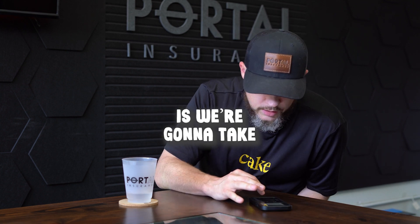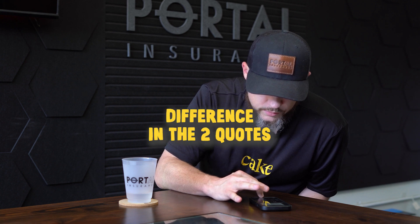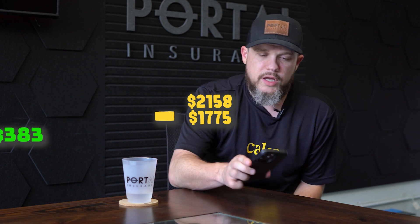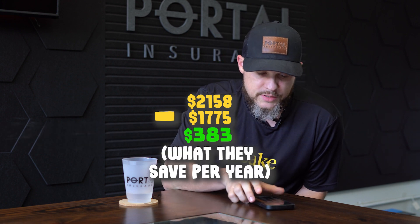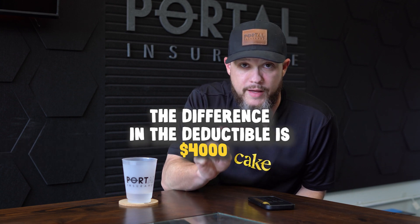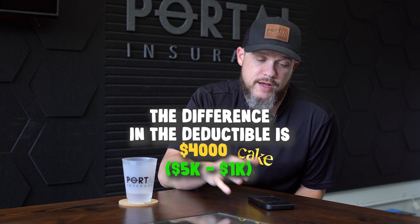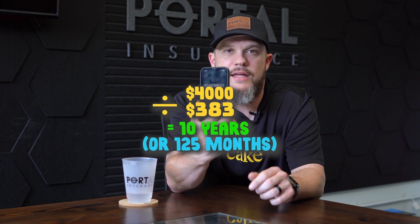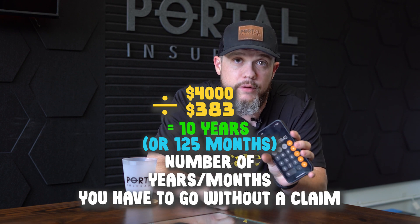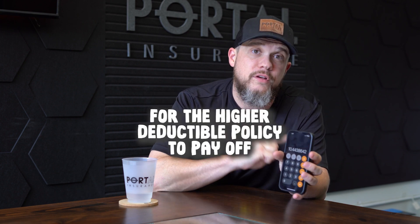What we're going to do is take the difference in the two quotes: $2,158 minus $1,775, which comes out to $383 — that's what they save per year. The difference in the deductible is $4,000 (from $5,000 down to $1,000). $4,000 divided by $383 gives us 10 — that's the number of years they have to go without a claim for the higher deductible policy to pay off.